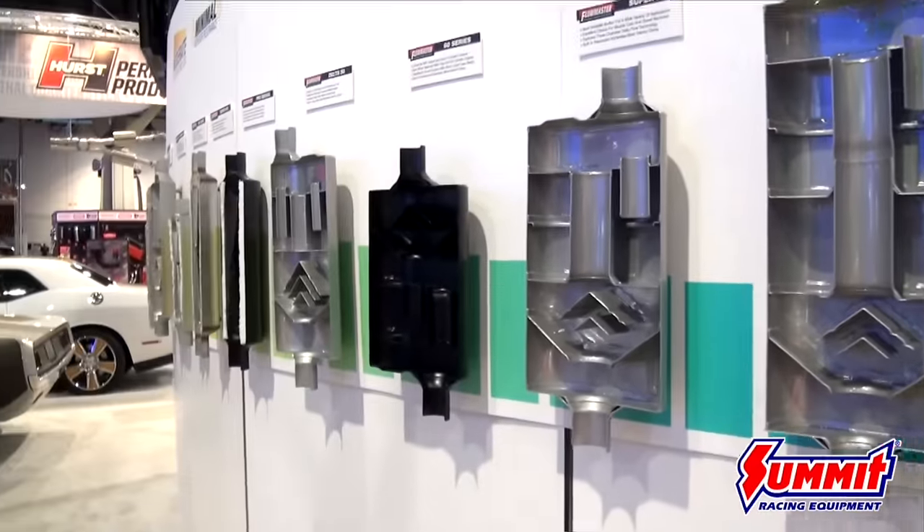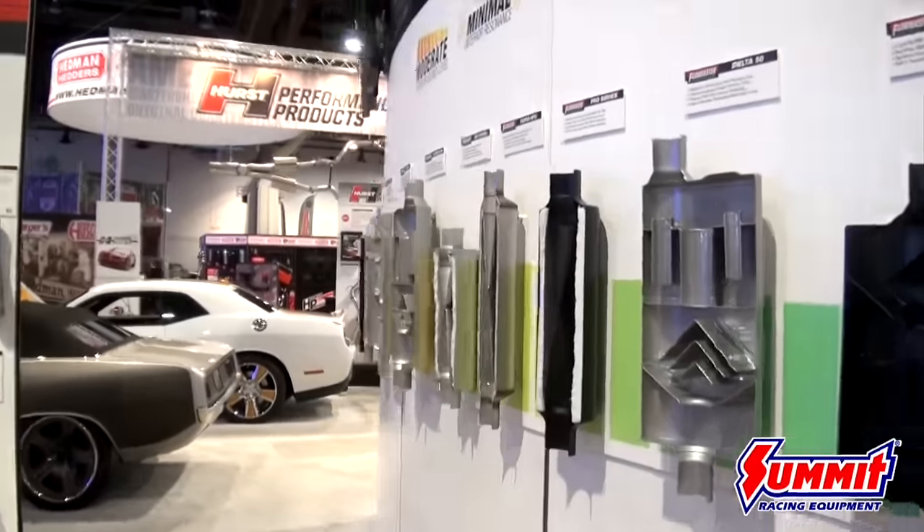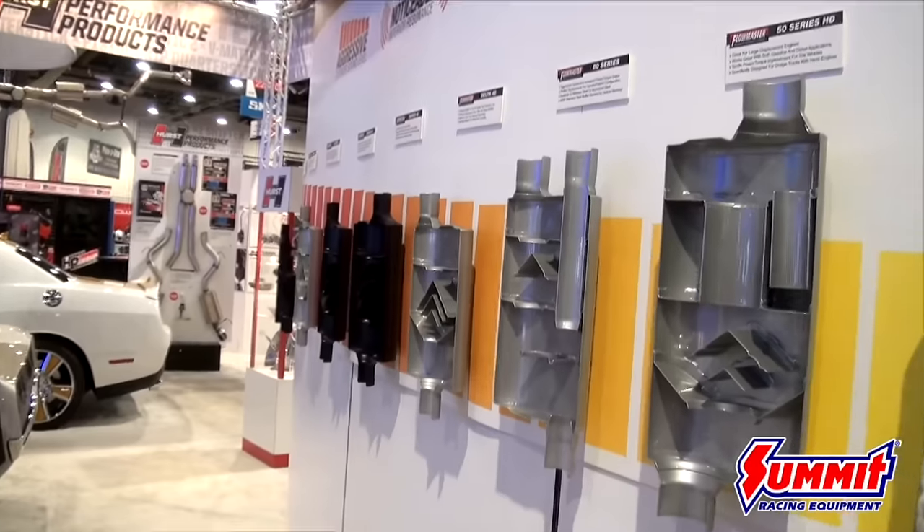So there you have it, folks — the complete family of mufflers from Flowmaster, all available through SummitRacing.com. Flowmaster offers a variety of sounds and different flavors for everyone. Keep in mind, Flowmaster doesn't just make aggressive sounding mufflers — we offer a little bit of something for everyone. Visit us at SummitRacing.com for more information and details.